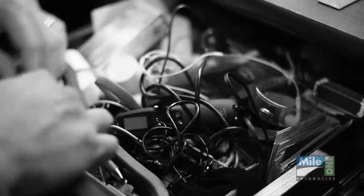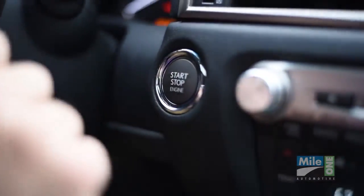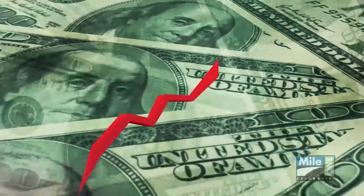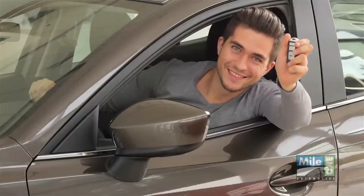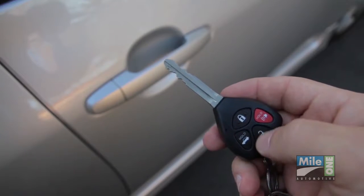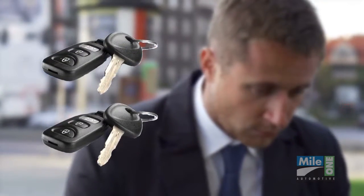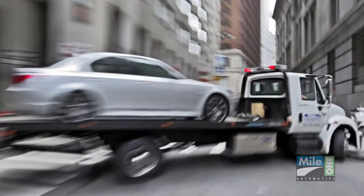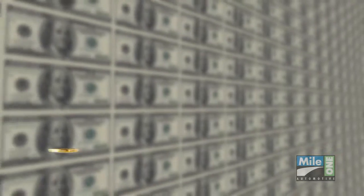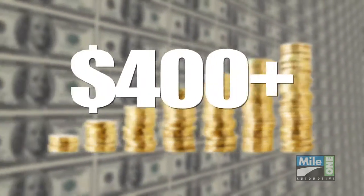Nearly everyone has lost a key or key remote, and thanks to the advanced technology and security features in most keys today, the cost to replace them has also grown tremendously and will continue to go up. It's not just replacing the key fob, which can be over $300 in most cases, but that remote is going to need to be programmed specifically to that vehicle. Not to mention, if you've lost both sets, your vehicle's going to need to be towed into the repair facility to accomplish this. All of these costs can add up quickly, and your key remote replacement will normally exceed $400.